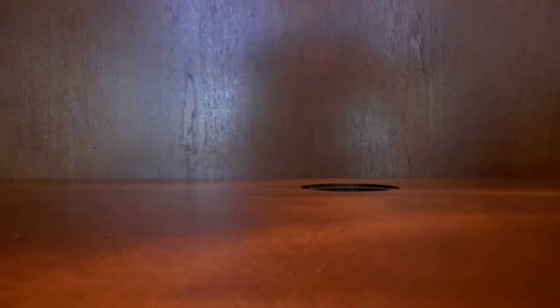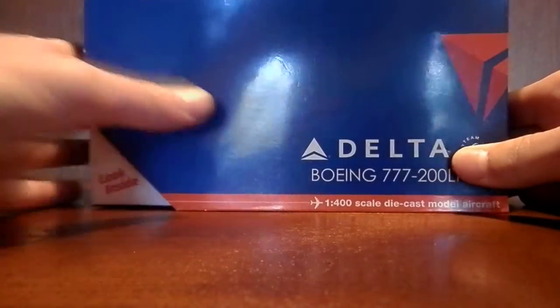Hey, what's up you guys, 757 US Airways here and I'm here to do a review of a new plane. I got it on Tuesday, just couldn't get the time to do it, but it is the Delta 777-200LR, and of course made by Gemini Jets.